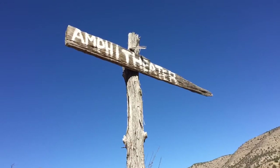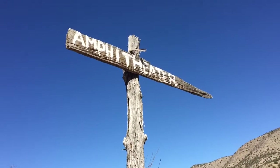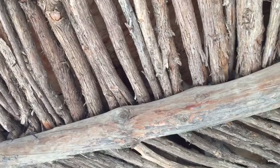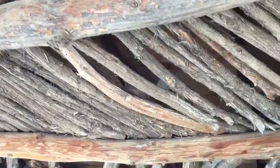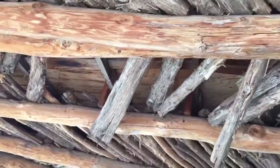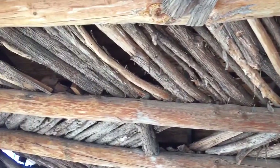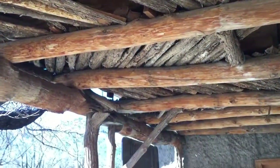In case you needed to know where the amphitheater was, there's a sign pointing you in the direction. Check out the ceiling guys — this is like old school, legit western style design.